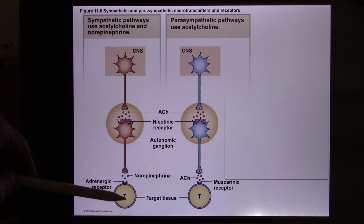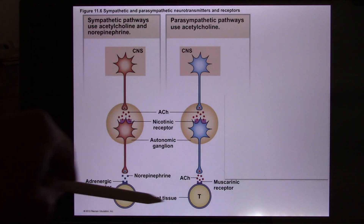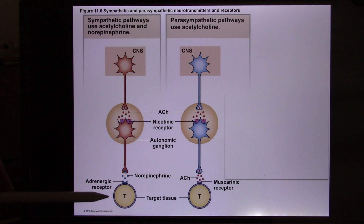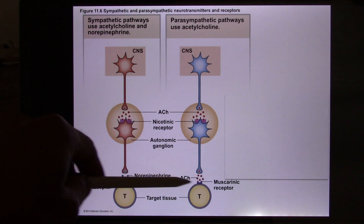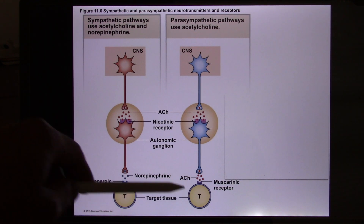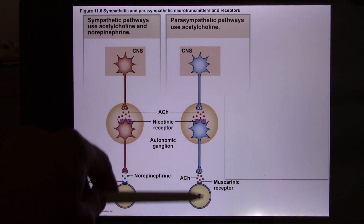So even though the heart receives dual innervation from both sympathetic and parasympathetic, if it's norepinephrine, the heart knows that's the sympathetic signal and increases heart rate. If it's acetylcholine, the heart knows that's the parasympathetic signal and decreases heart rate. So it's all based on the neurotransmitter and the receptor.